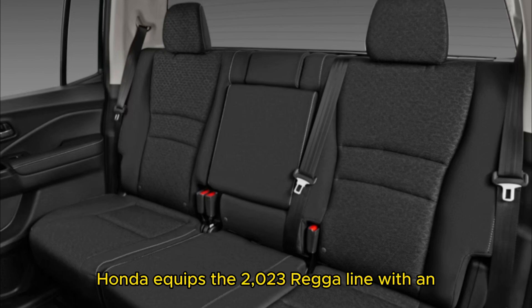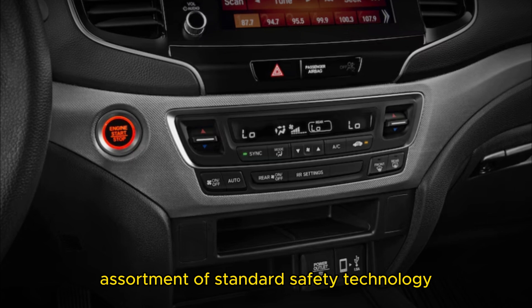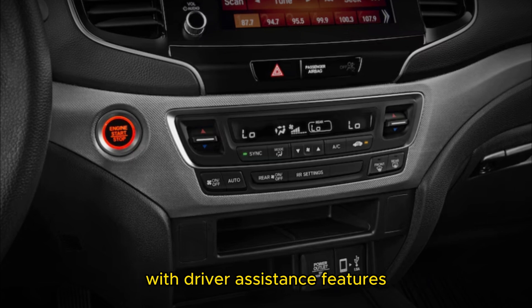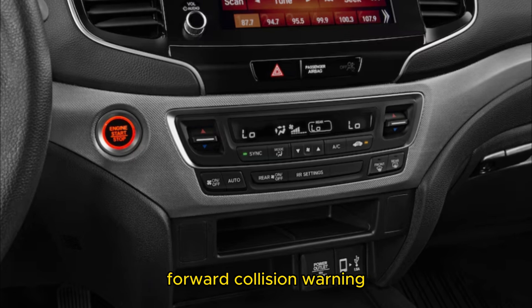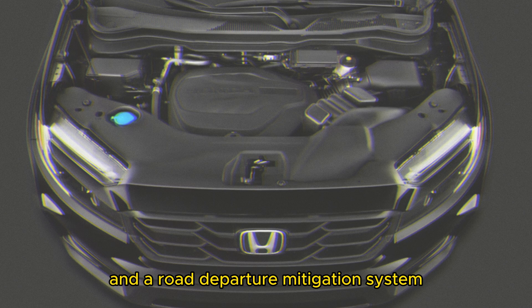Honda equips the 2023 Ridgeline with an assortment of standard safety technology and driver assistance features, including automatic emergency braking, forward collision warning, lane departure warning, adaptive cruise control, and a road departure mitigation system.